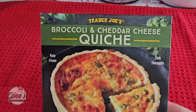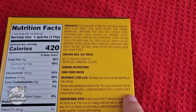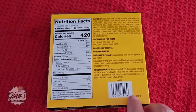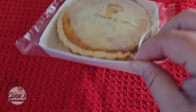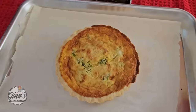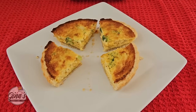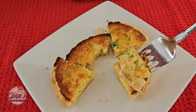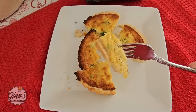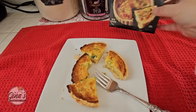The broccoli and cheddar quiche is 420 calories. I'm going to bake it in the oven, but you can cook it in the microwave too — just make sure to take the plastic wrap off. I always like when the item looks just like it does on the package! I cut it into fours to share. You can see the broccoli and the cheese. It tasted really good — a little salty for me personally, but really good. I would get it again.